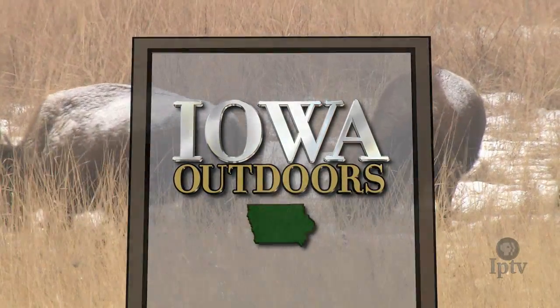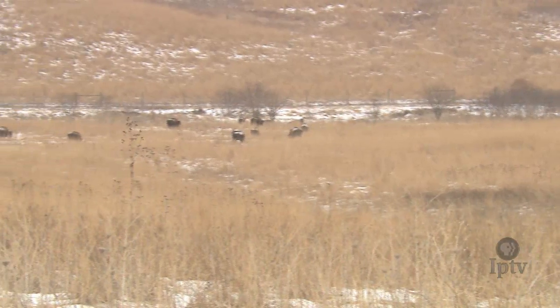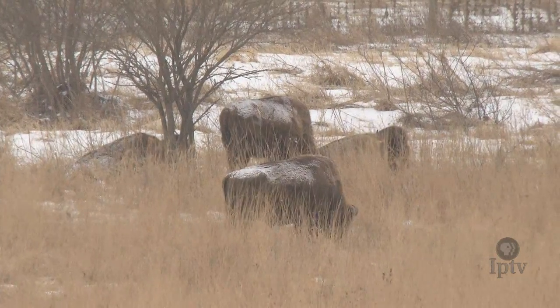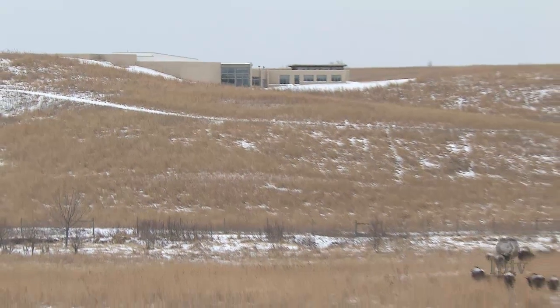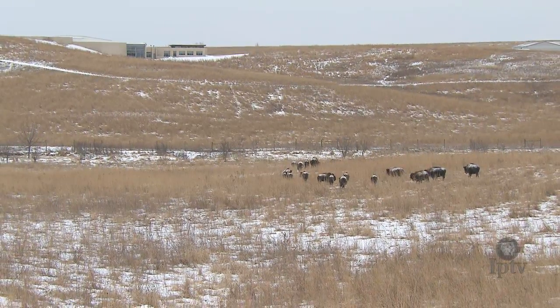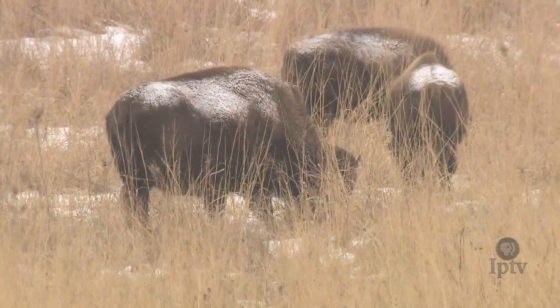At one time, the American bison, or buffalo, roamed wild across the Midwest in numbers too great to count. But overly aggressive hunting practices pushed the American bison to the brink of extinction in the 19th century. Today, you'll only find buffalo on ranches that raise them for their hide or meat, and on reserves in national parks, like the ones found here at the Neal Smith National Wildlife Refuge.